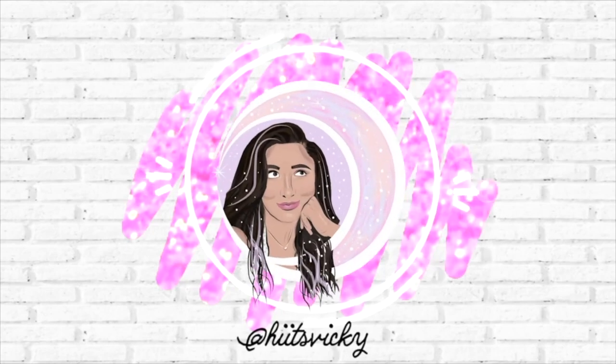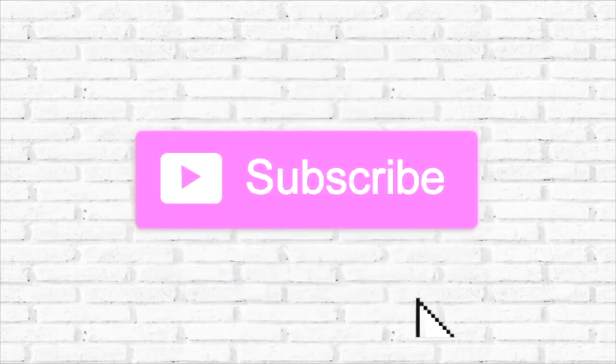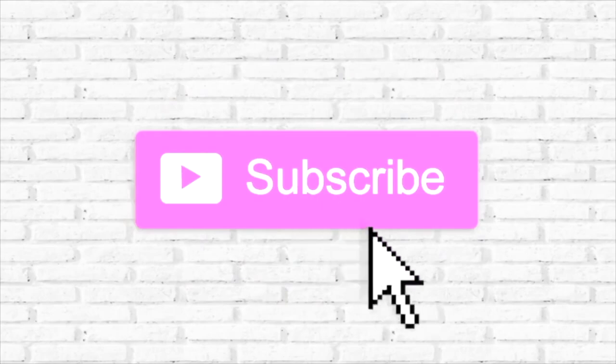Hello guys and welcome back to my channel. Today's video is going to be the finale to my summer project, Use It Up. I am so excited to show you guys everything that I got through within the three months that I was running this project. We ran it from June, July to August, and I'm going to show you what I finished up and things I still have progress on that I didn't quite finish.